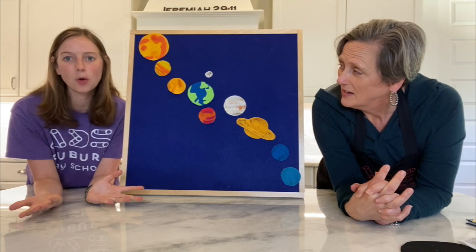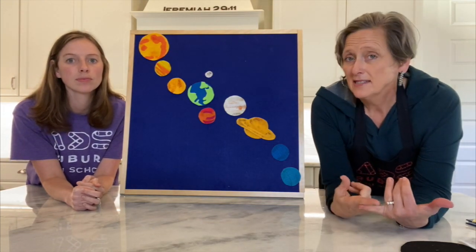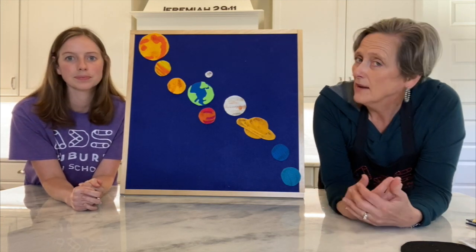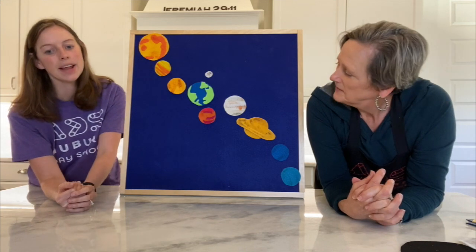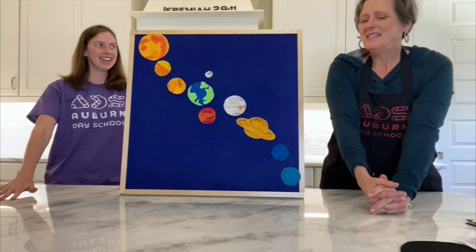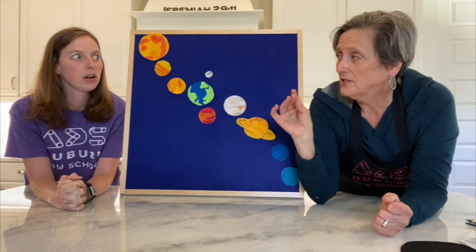That orbit is what gives us summer, winter, spring, and fall. Sometimes we're a little closer to the sun and it is hot, like in summer. And sometimes we're a little farther away from the sun — that's when it is winter, when it's colder. Now, the Earth revolves around the sun, but doesn't it also spin? That's right — the Earth rotates on its axis. It doesn't just revolve, it also rotates. It does both at the same time!